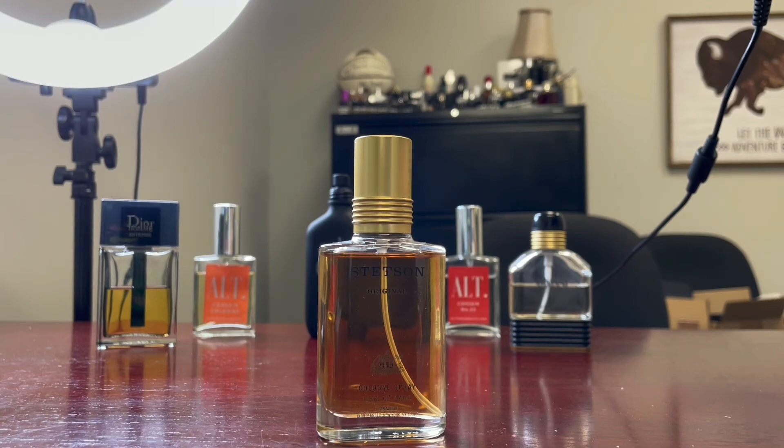It smells good. I would say back in the day this was probably an eight out of ten fragrance. Today I would call it about a six.